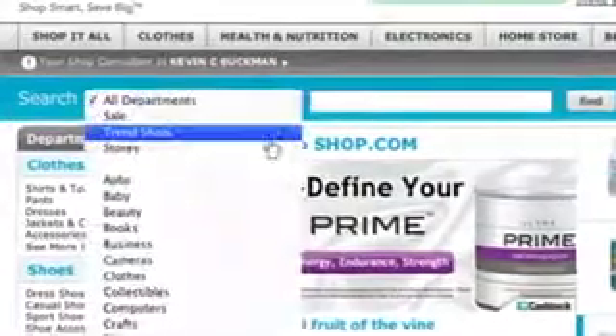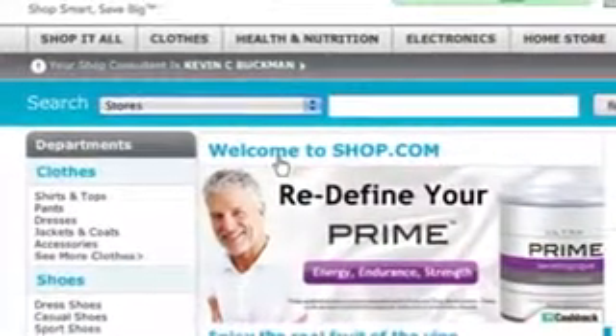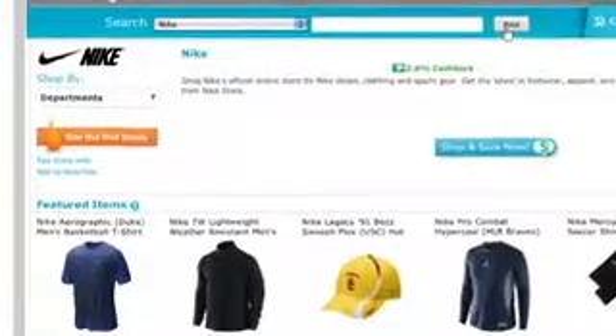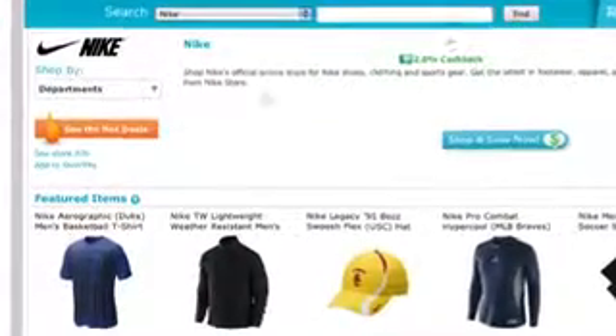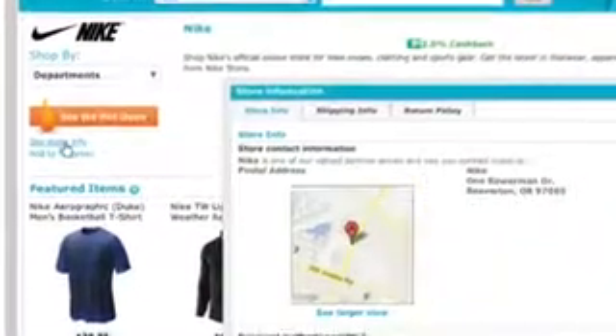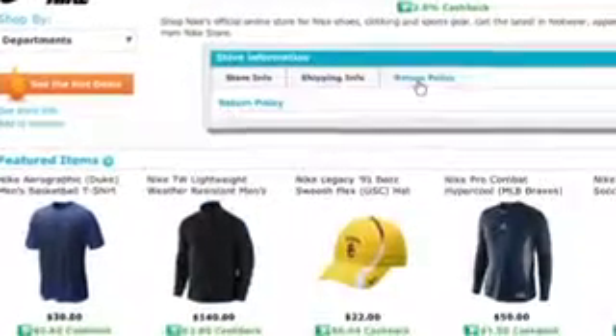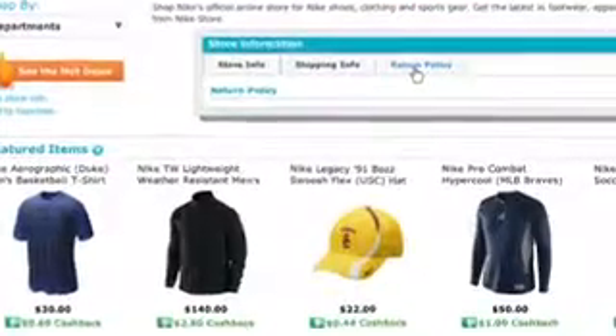There are over 2,000 stores you can shop from on our website. Just click on the Stores tab in the top navigation, type in the store you're looking for, and it will take you to a page tailored to that store. For this example I'm looking at the Nike store — once I type it in, I get store information including locations, contact details, shipping information, return policy, and anything you need to know about buying from that store.